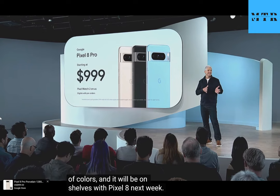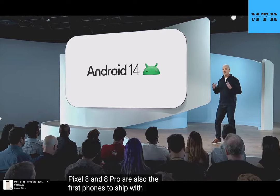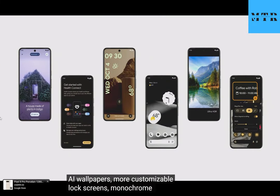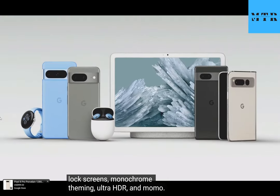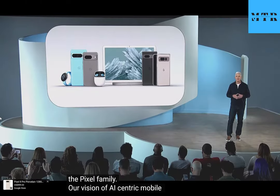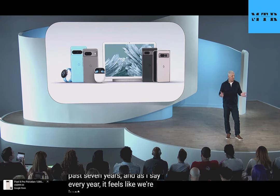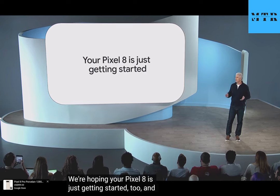Pixel 8 and 8 Pro are also the first phones to ship with Android 14, bringing exciting new capabilities like generative AI wallpapers, more customizable lock screens, monochrome theming, Ultra HDR, and more. It's such an exciting time for the Pixel family. Our vision of AI-centric mobile computing has guided us for the past seven years, and it feels like we're just getting started. We're hoping your Pixel 8 will be with you through years of AI advances and breakthroughs.